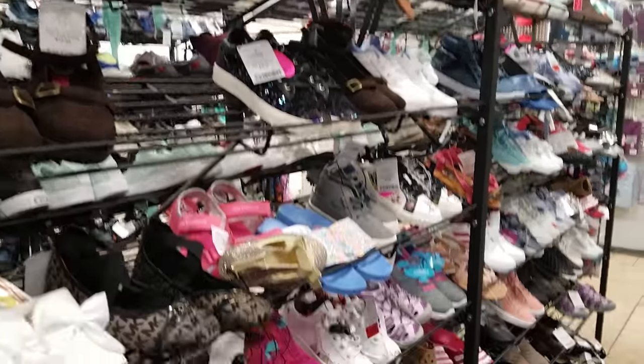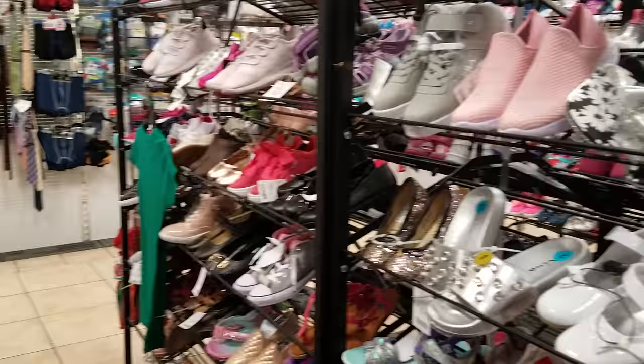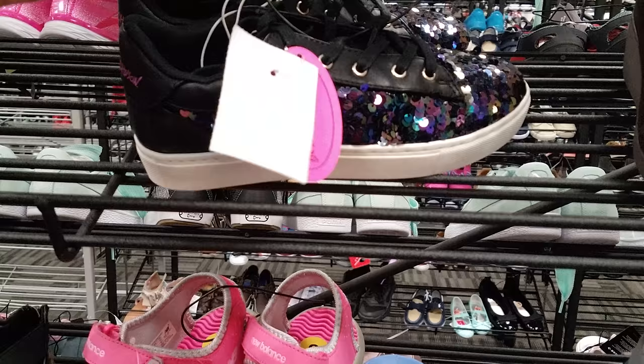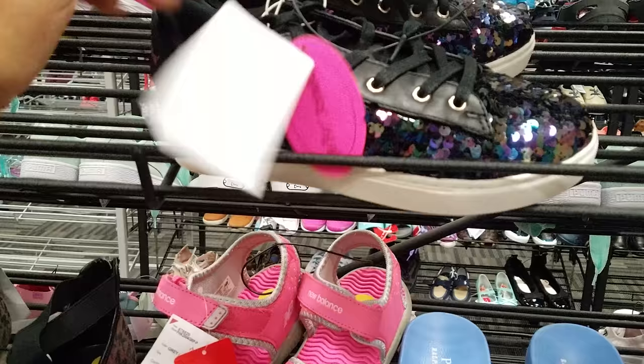I'm in the Burlington kids shoes section. They have a lot of variety for young kids — the sizes go up to youth 12 and a half. They're all mixed up here in Burlington, but look at these Betsey Johnson shoes for kids with sequins. They want $20, but you can find name brand shoes here for your kid.